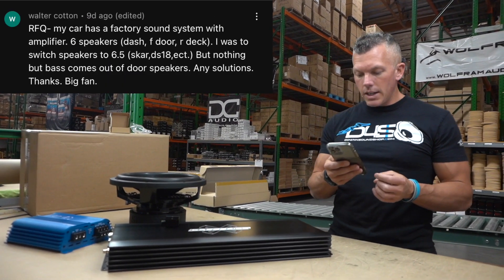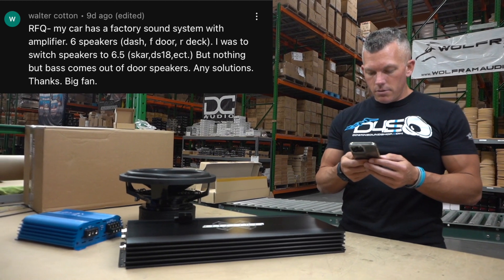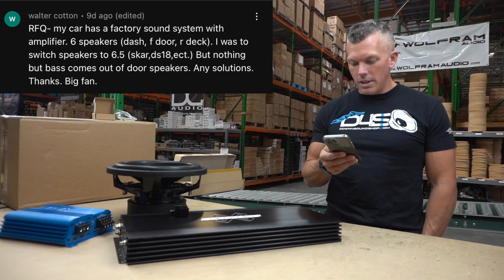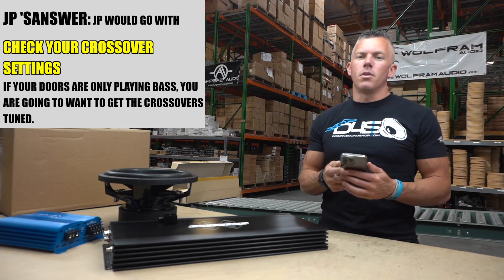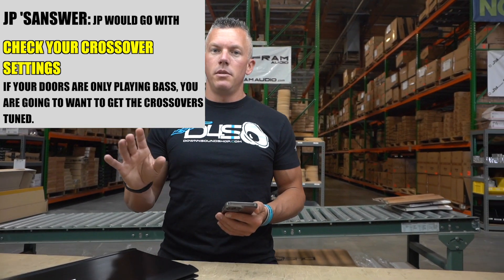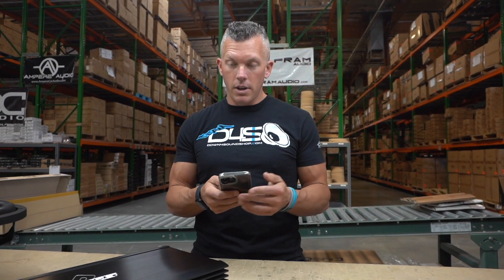Next question is from Walter Cotton: his car has a factory sound system with amplifiers and six speakers — dash, front door, rear deck. He switched to six-and-a-half inch speakers but nothing but bass comes out of the doors. That's going to have to do with your crossover settings. If you're only getting bass out of your doors it has to do with crossovers being way off. You can have some mid-bass but it shouldn't be nothing but bass, so you need to have somebody tune it for you if you don't know how.